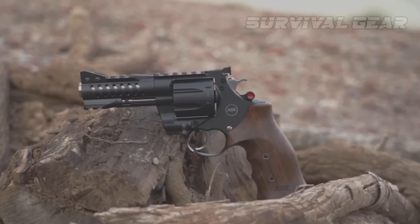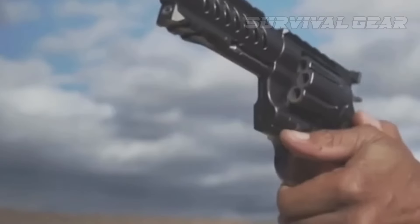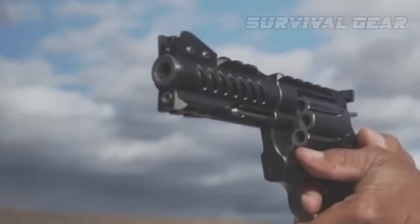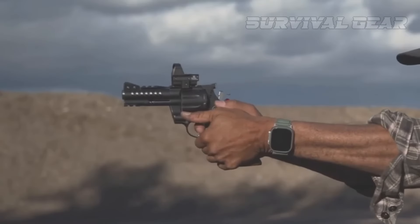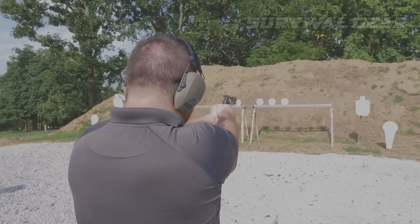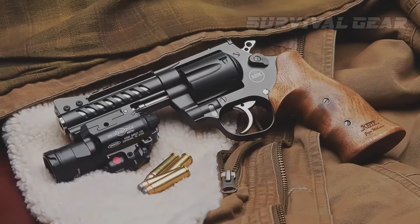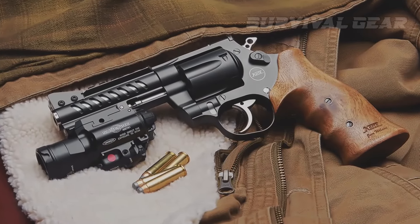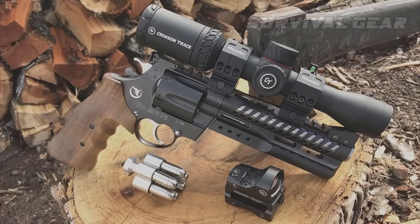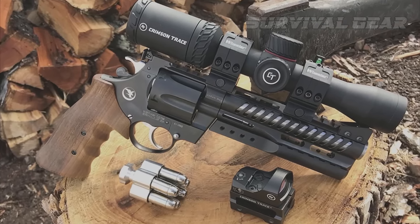Thanks to the unique lockwork and hand fitting, the NXS's trigger is absolutely amazing. The 8.5-pound double-action pull is the smoothest I've ever experienced, and it is consistent throughout the hammer's travel — no stacking, staging, or hesitation. The single-action trigger is clean and consistent at 2.5 pounds with zero creep. Designed in collaboration with Jim Wilson, the grip includes three finger grooves and a flare near the top that provides a comfortable thumb rest. Rail sections are present to allow the mounting of either a red dot sight or a magnified handgun scope.